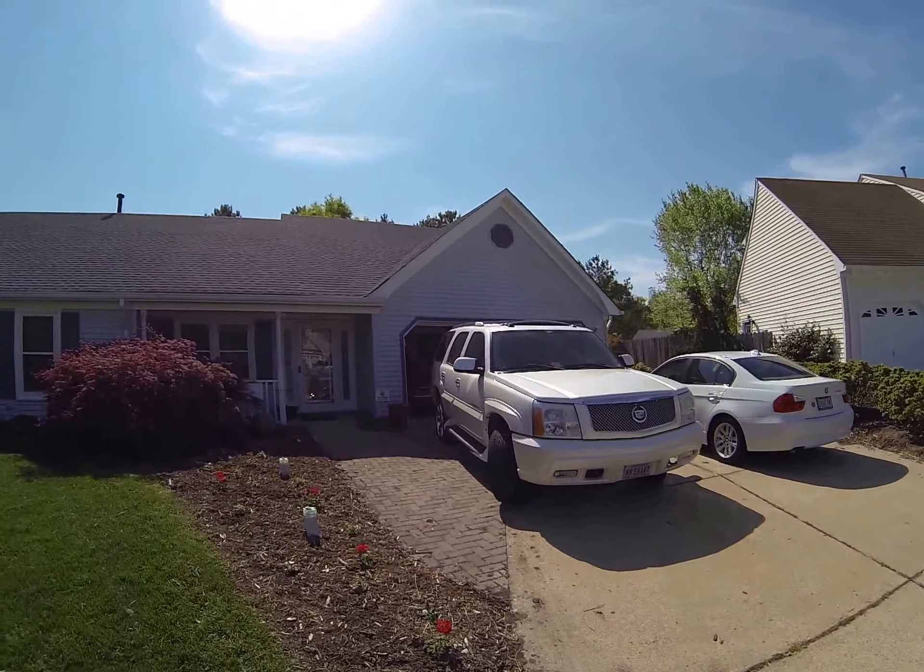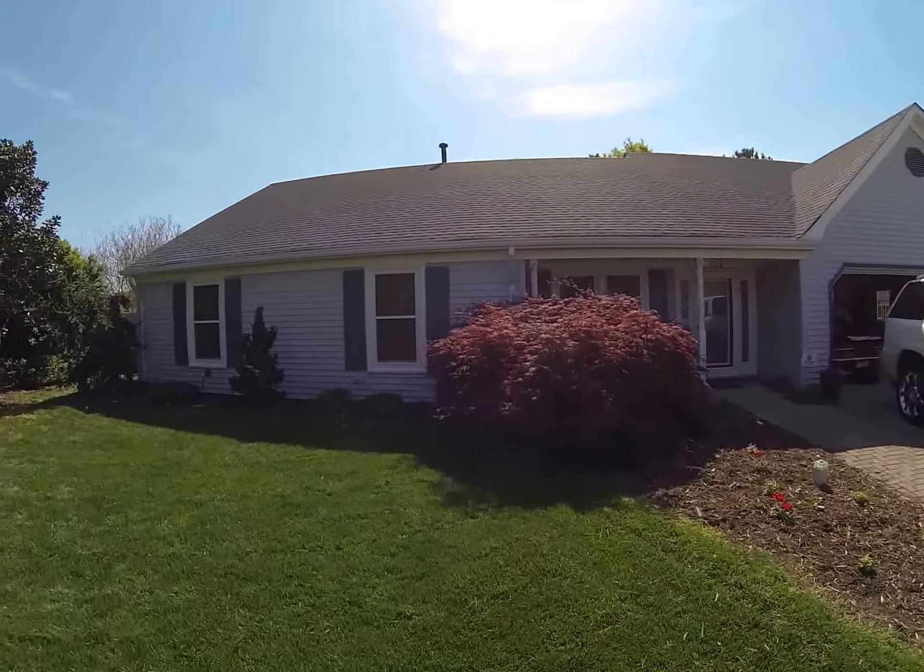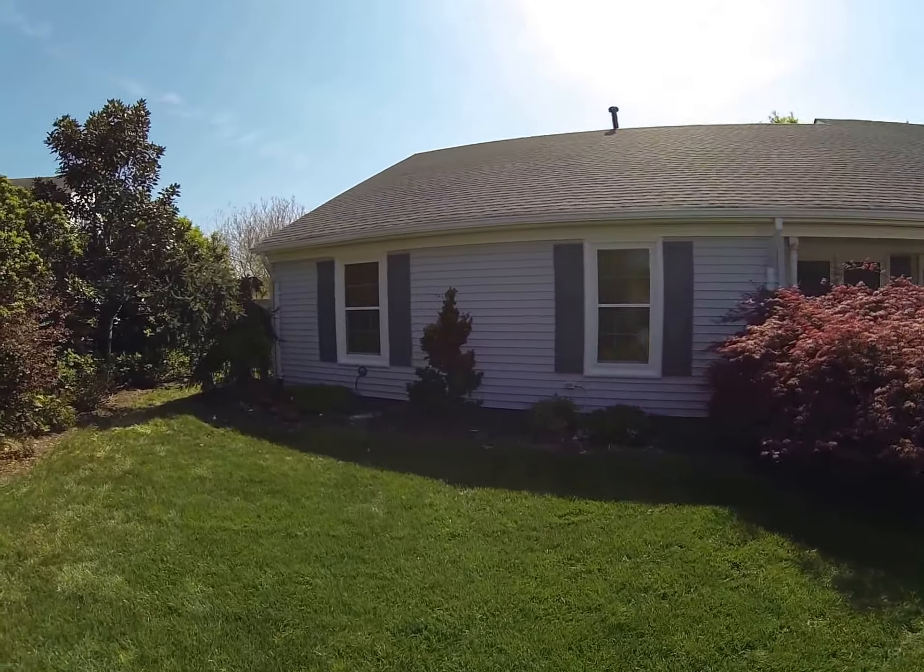Power washed the house yesterday. It took four hours, but it got all the crud off of it, and it looks good.